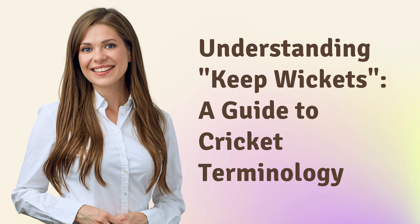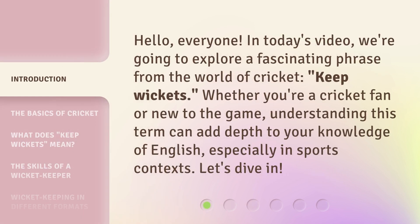Understanding Keep Wickets: a guide to cricket terminology. Hello, everyone. In today's video, we're going to explore a fascinating phrase from the world of cricket: keep wickets. Whether you're a cricket fan or new to the game, understanding this term can add depth to your knowledge of English, especially in sports contexts. Let's dive in.